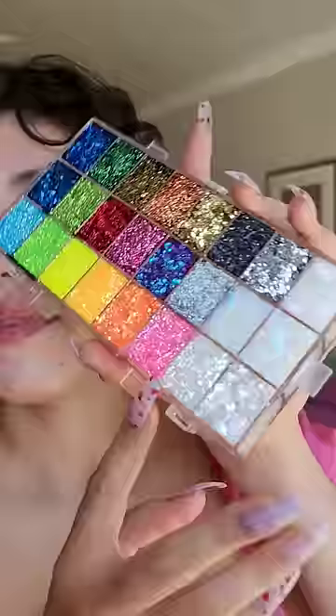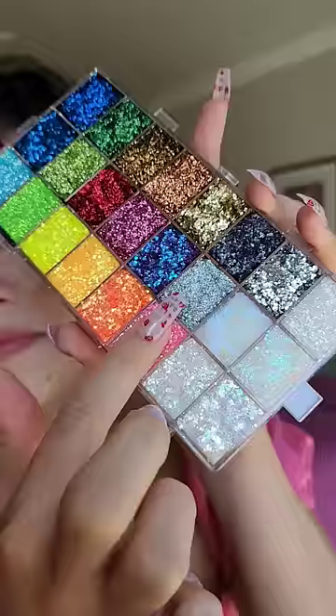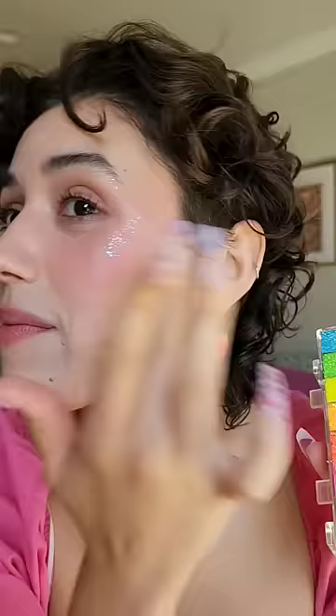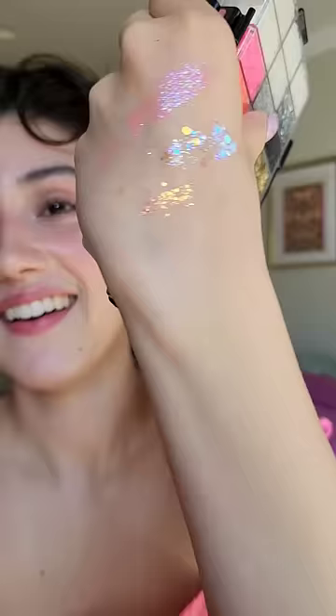I think I want to combine some of this and some of this. Here's the final look, and I accidentally got a little extra on my pinky, so let's swatch it.